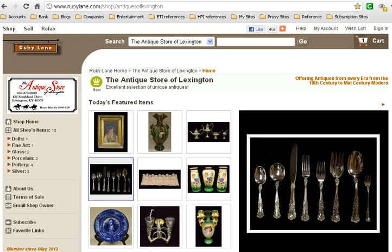Are you looking for great silverware? One site to check out is the Ruby Lane store of the Antique Store of Lexington. You can see the Antique Store of Lexington at its own website, theantiquestoreoflexington.com, or you can look at their online site here on Ruby Lane, and you can see a variety of silverware, fine art, porcelain and pottery that they carry.